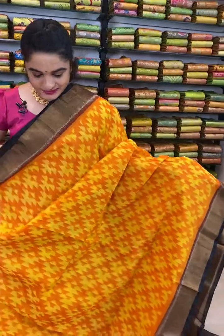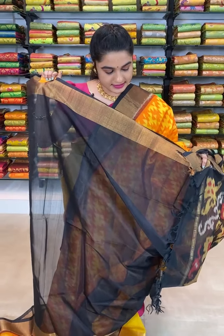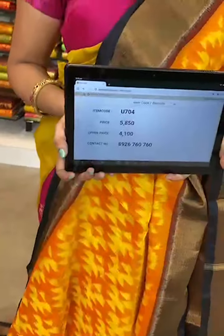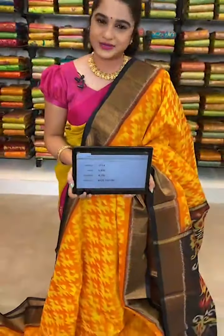Very very elegant combination — which is in orange and black color combination ladies. Black is a very all-time favorite combination. All over the body comes up with ikat print. The border is contrast with zari. The pallu is contrast with ikat print. The blouse is contrast with border. Item code U704, actual price 5850, offer price 4100 rupees. To book, take a screenshot with the code and send over WhatsApp 8926760760.